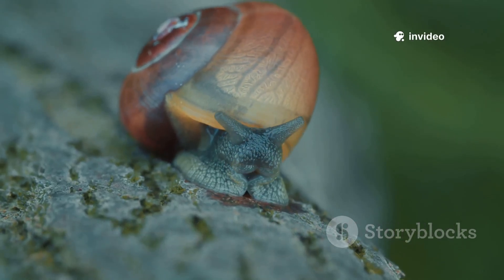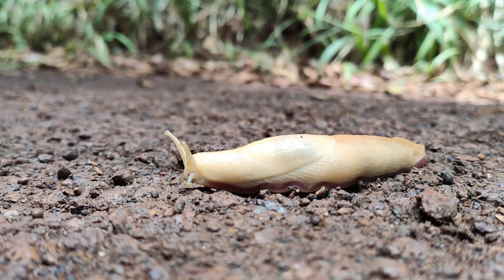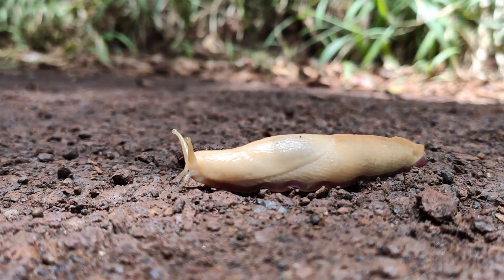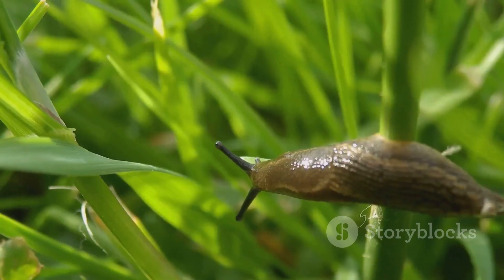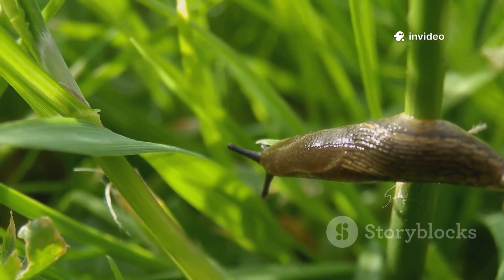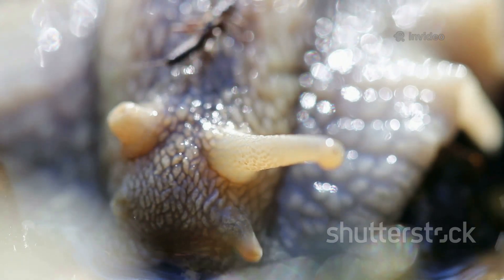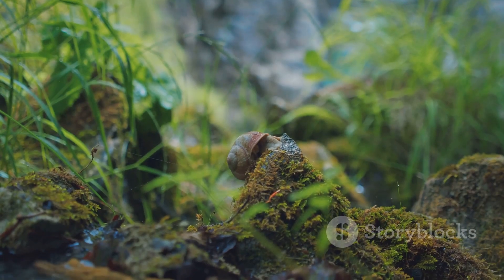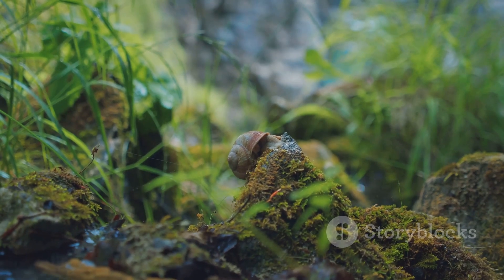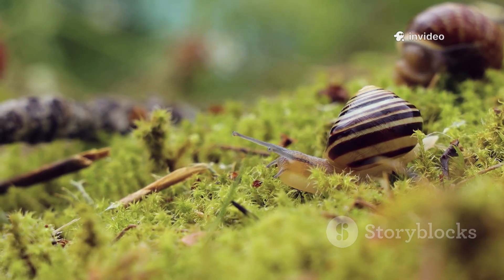Welcome to the secret world of slugs and snails — nature's slowpokes. These fascinating creatures are everywhere, from gardens to forests and even city sidewalks after rain. Slugs and snails belong to a family called gastropods, which means 'stomach foot,' because they glide on their bellies. They may be small and slimy, but they're full of surprises. Did you know they've been around since the time of dinosaurs? That's true survivor status.